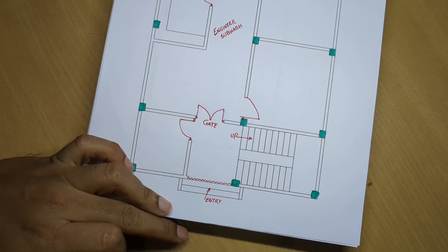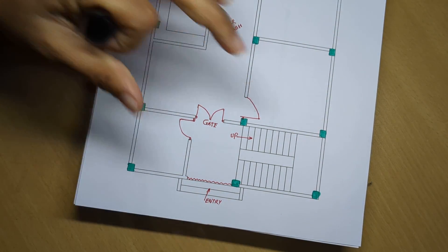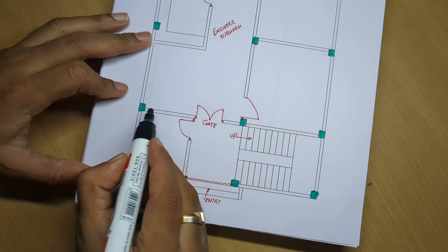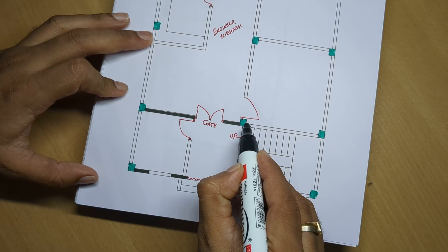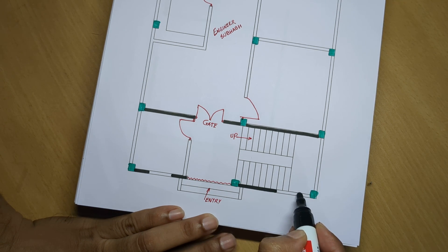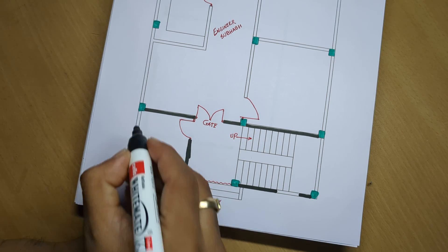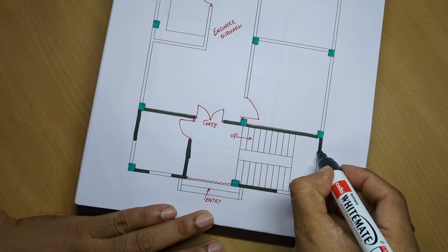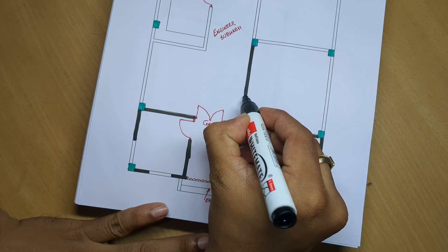Entry point marked. Wall thickness is 125 mm — that is a 5-inch wall — for both outside and inside walls. Measurements are in inch-feet.